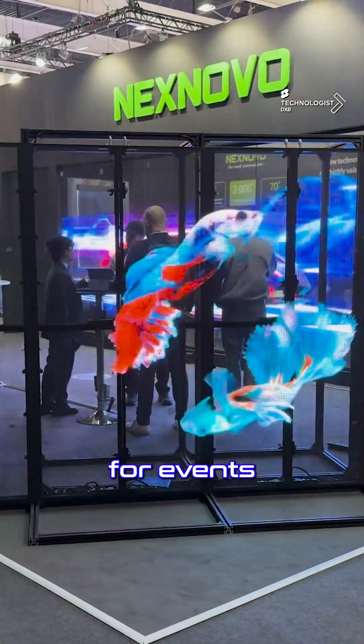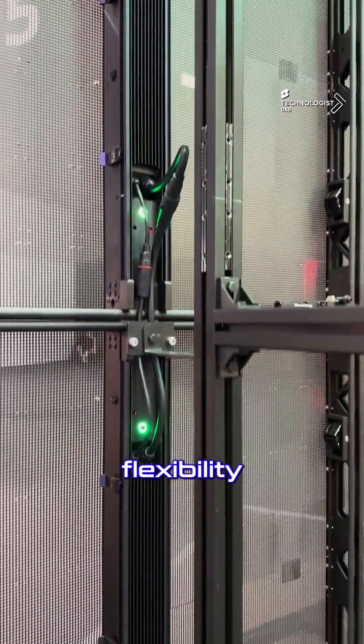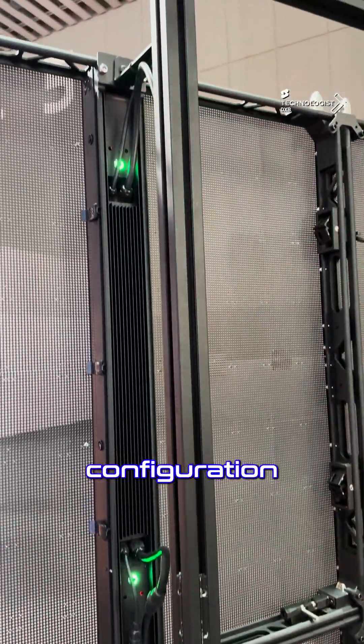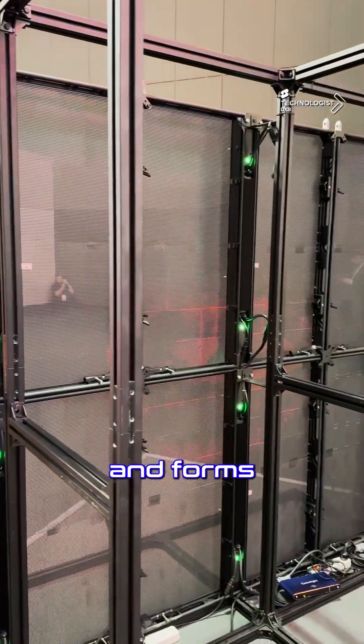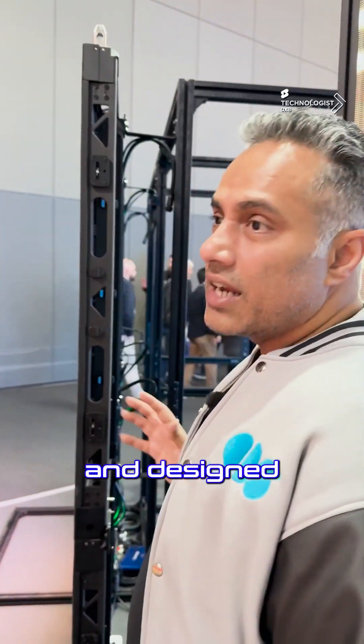For events, you've got these aluminium frames giving you the flexibility of quick assembly and modular configuration that accommodates different shapes and forms at an event. Easy to suspend. They have been built and designed to be road ready.